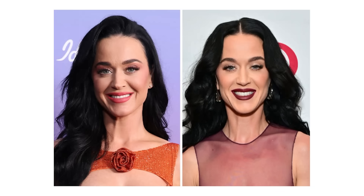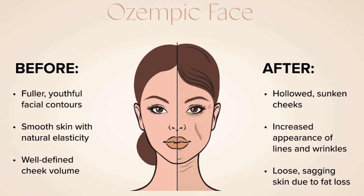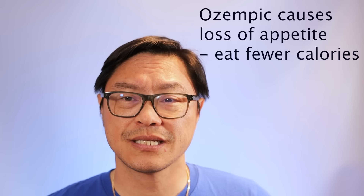Ozempic face — we've all seen it. Why do people get it, what's the science behind it, and why does fasting seem to alleviate this problem? Lots of celebrities have lost weight, but unfortunately they don't look so good. A lot of people have what's now called Ozempic face. Ozempic is a drug that reduces your appetite, so it's like a calorie-restricted diet.